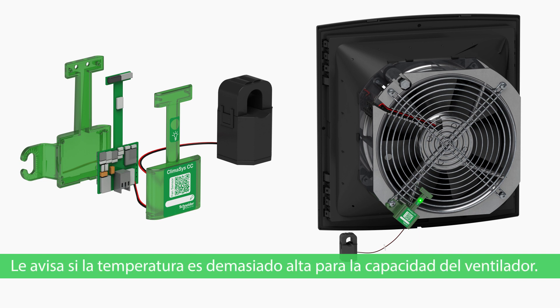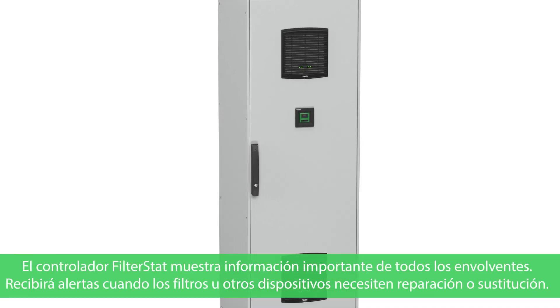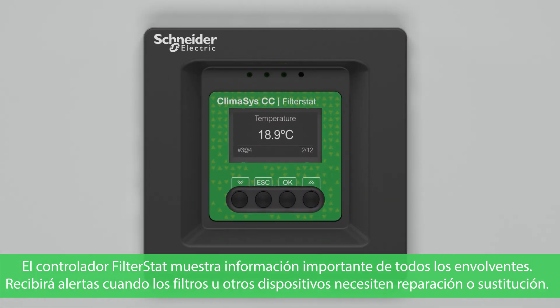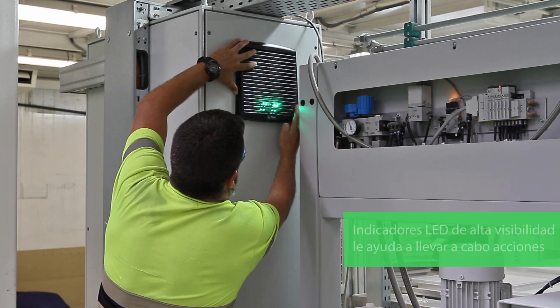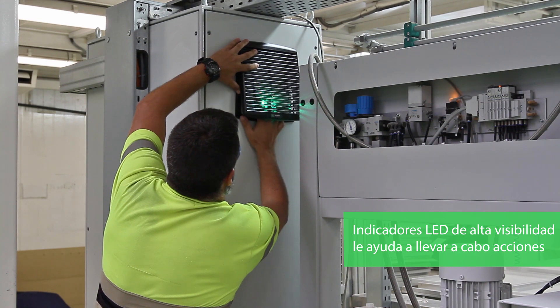If temperature is too high for a fan, you'll get an alert. The filter stat controller displays important information for all enclosures. You'll receive alerts when filters or other parts need servicing or replacement. Easily assess the status of the ventilation system at a glance.